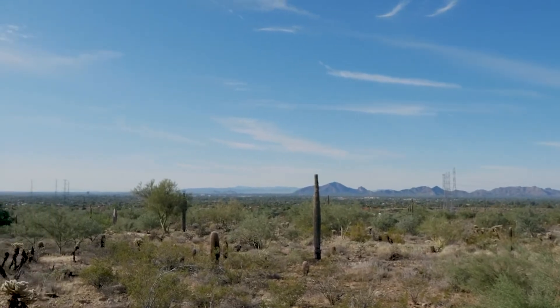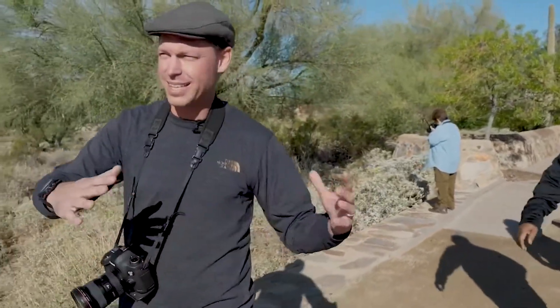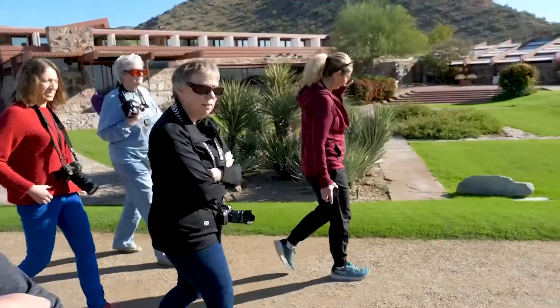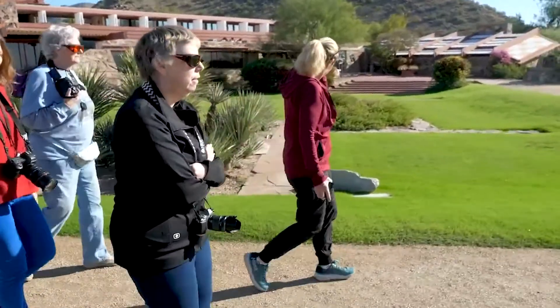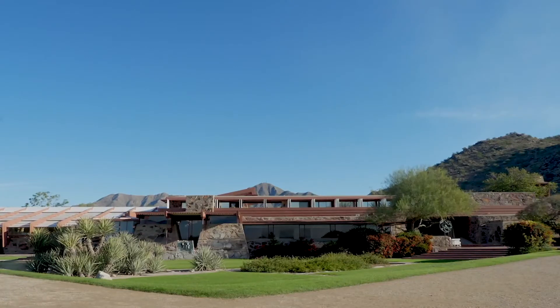This is one of my favorite spots to take photographs, for a number of reasons. I really think this is where Frank Lloyd Wright stood when he first came out here before Taliesin West and decided, 'This is where I want to build Taliesin West.'